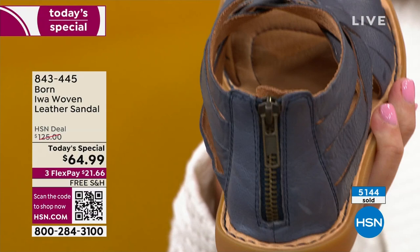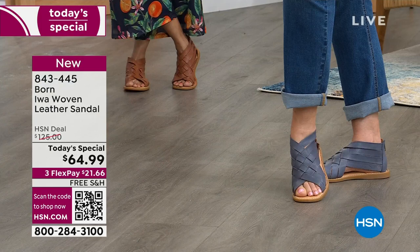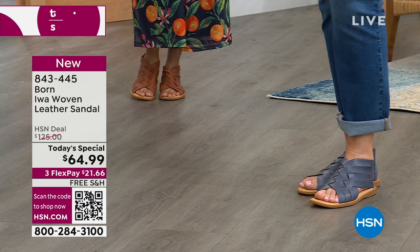For a strappy sandal, these straps are so soft — they're not going to cut in, dig, or blister. And I absolutely love this blue. We call it navy, but this is a soft, beautiful, earthy, muted blue.